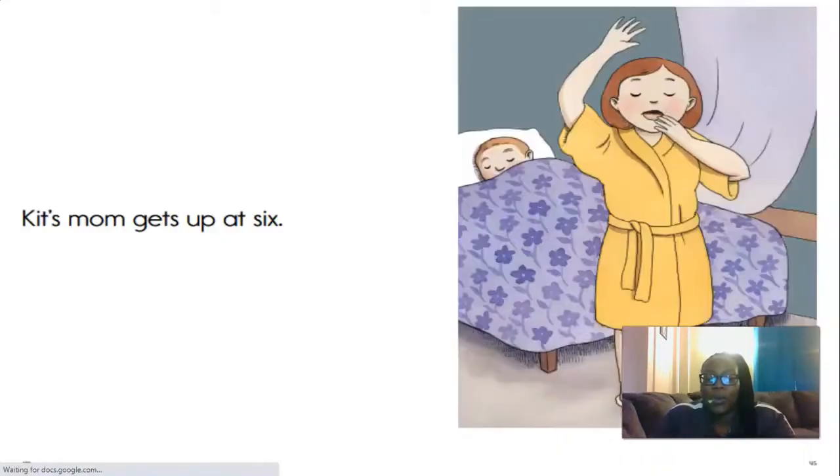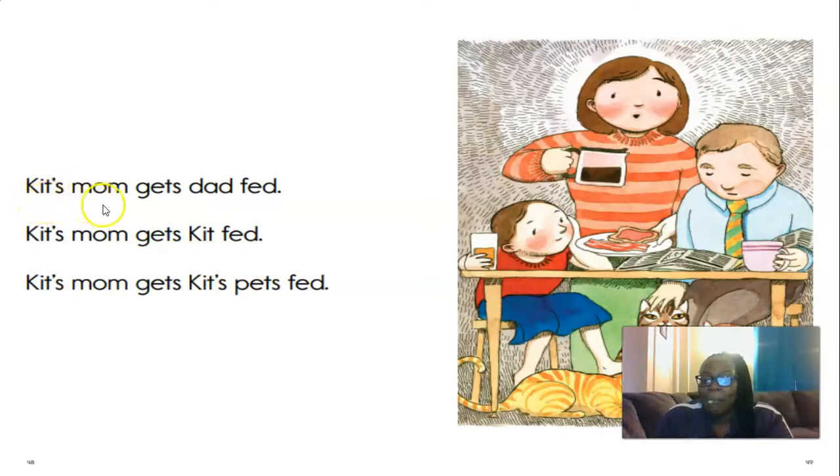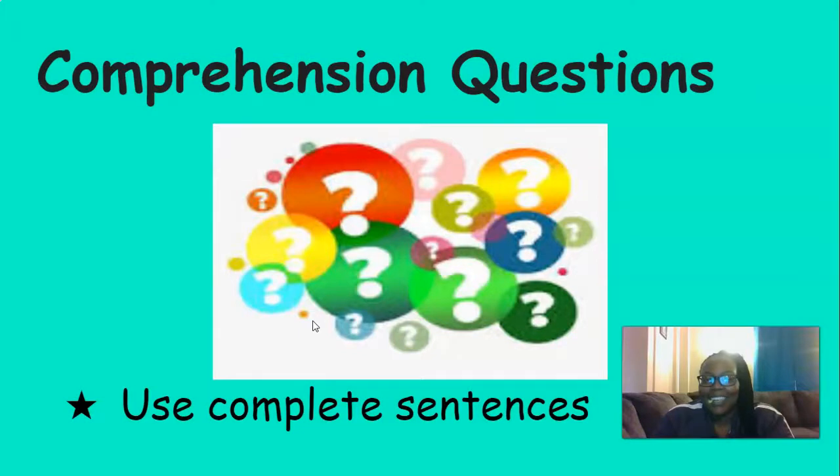Now it's your turn to read with me. This time you're not going to see any arrows under the words. Take your pointer finger and point under each word that you say. Let's start here and read together. Kit's Mom gets up at six. Kit's Mom gets Dad up. Kit's Mom gets Kit up. How are you doing pointing? Excellent. Kit's Mom gets Dad fed. Kit's Mom gets Kit fed. Kit's Mom gets Kit's pets fed. Round of applause — I'm so impressed by your reading.